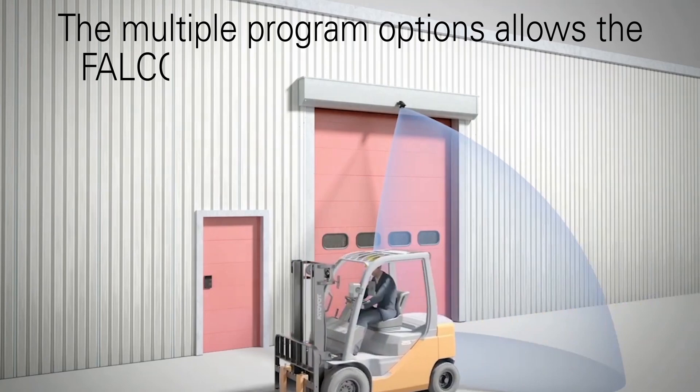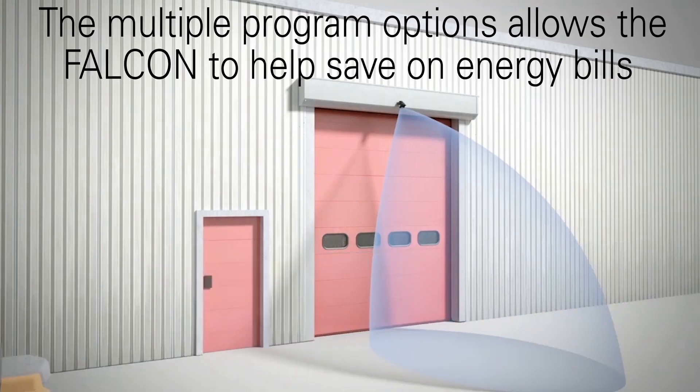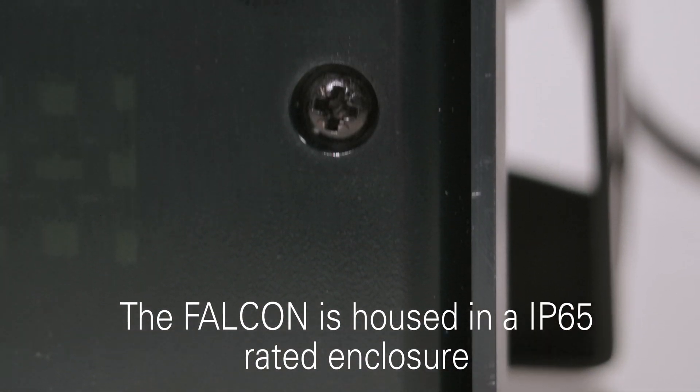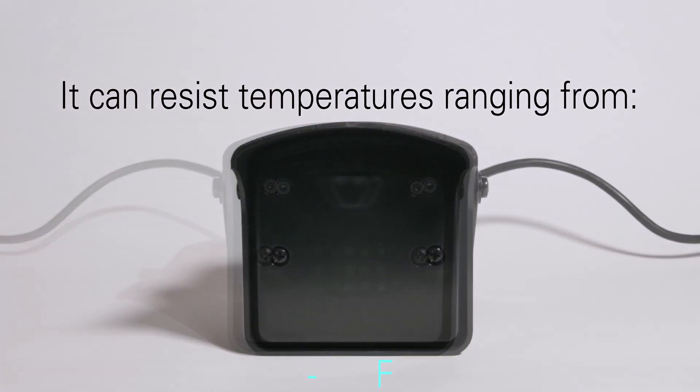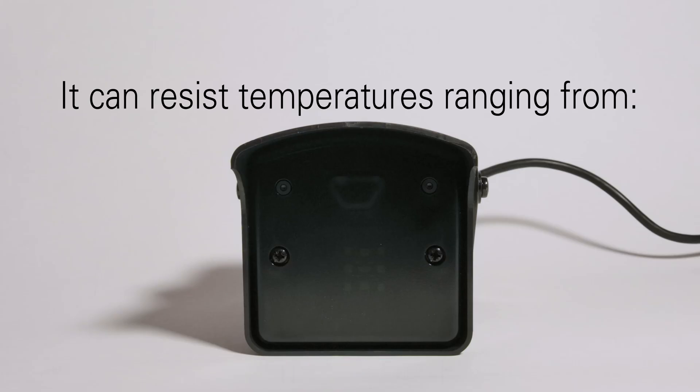The multiple program options allow the Falcon to save on energy bills. The Falcon is housed in an IP65-rated enclosure, so it's designed to stand up to harsh environments. It can resist temperatures ranging from negative 22 degrees up to 140 degrees.